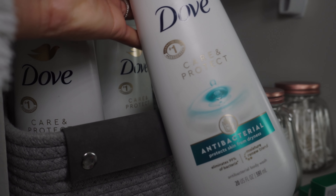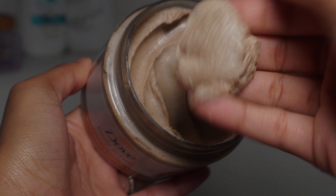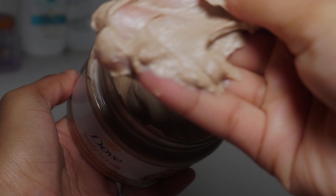While I let that conditioner sit in my hair and do its thing, I'm actually showering. I love this Dove antibacterial soap — one, because it gets rid of bacteria, and two, it does not strip my skin. I like to follow up with this Dove body scrub for even more warm and cozy vibes. This brown sugar and coconut butter scent is so good.